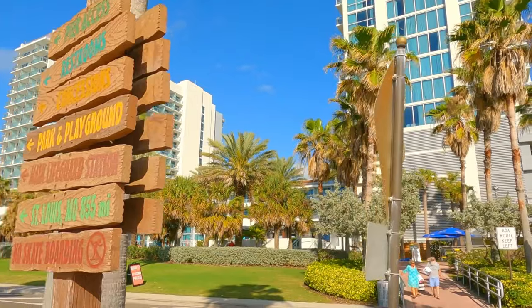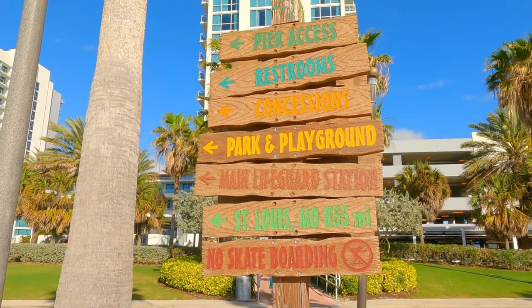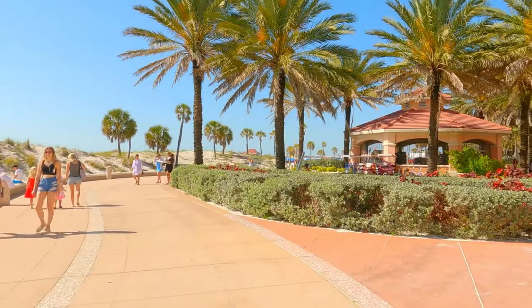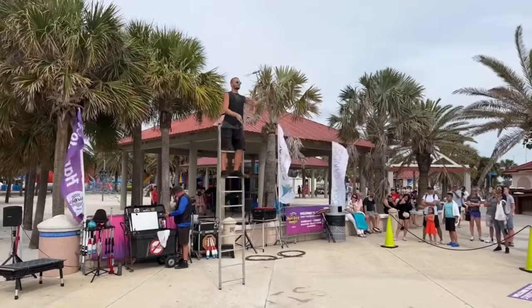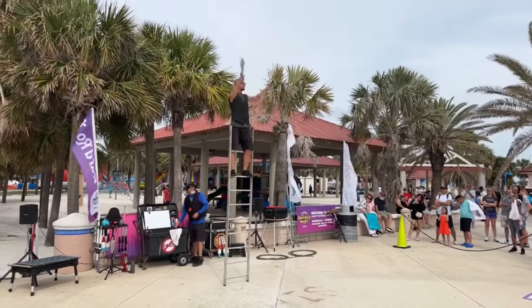As you walk, you'll pass by restaurants, shops, and attractions, including Pier 60, a popular fishing spot and gathering place for locals and visitors alike. Along the way, you'll have plenty of opportunities to take photos and enjoy the scenery. You can also stop to watch street performers, grab a bite to eat, or rent a bicycle to explore the area.